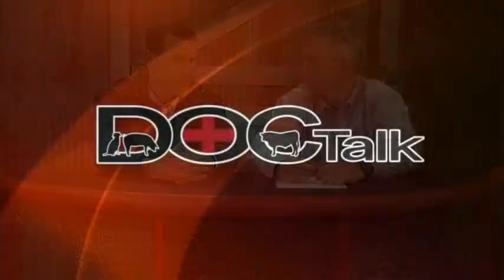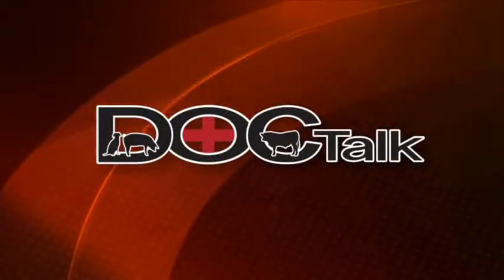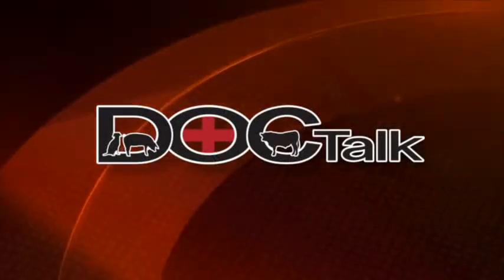Hi there and welcome to DocTalk. I'm Dr. Dan Thompson from Kansas State University's College of Veterinary Medicine. Sure glad you joined us today. We're going to have a great show. Dr. Matt Meisner is going to join me and we're going to continue our discussion on the downed cow and critical care of that cow. Thanks for joining us and stay tuned.